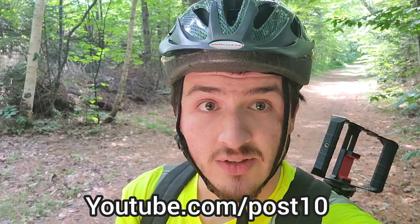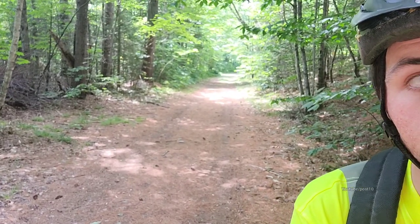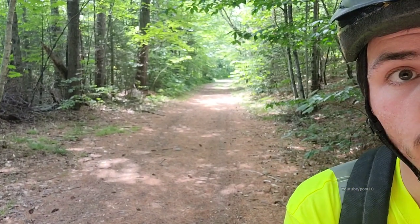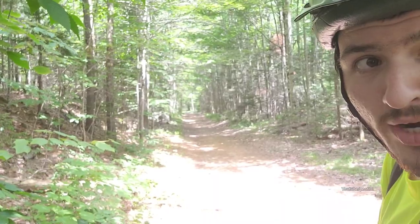Hey everyone, today we're going to be checking out some beaver swamps along this abandoned railway. This is usually a snowmobile trail in the wintertime, but right now it's just a walking and biking trail. There are no ATVs or dirt bikes allowed in the summertime for some reason — I'm not really sure why. Maybe they're worried about it damaging their old rail bed.